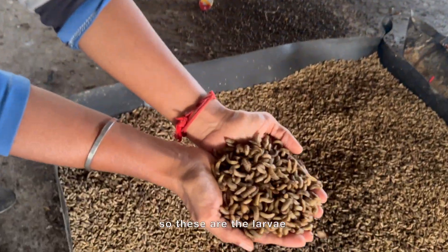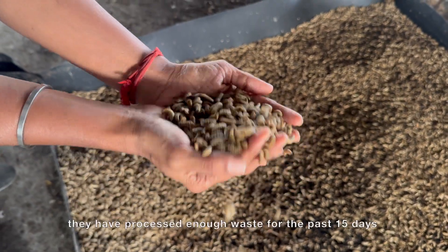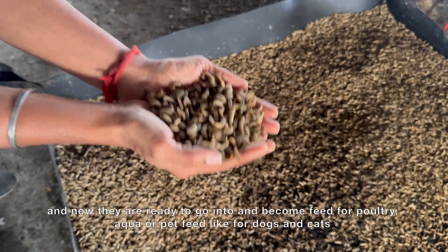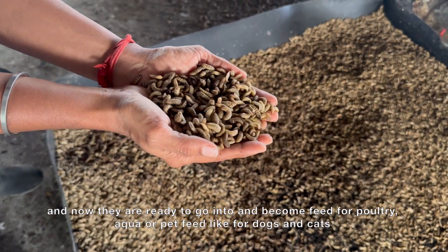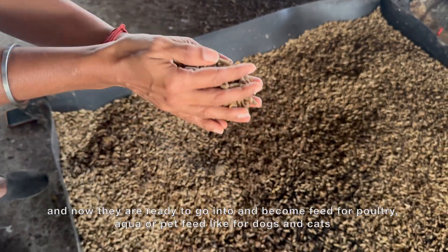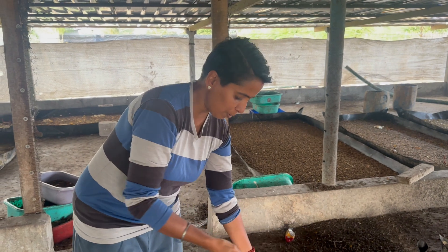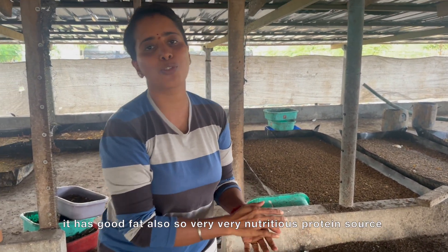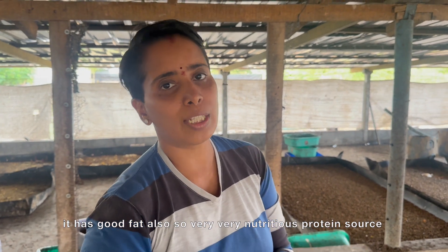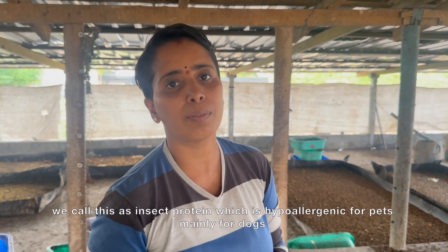These are the mature larvae. They have processed enough waste for the past 15 days and now they are ready to go as a feed for poultry, aqua, pets like dogs and cats — for everyone. It's a very, very good protein source with good fat also. It's a very nutritious protein source. We call it insect protein, which is hypoallergenic — mainly for dogs.